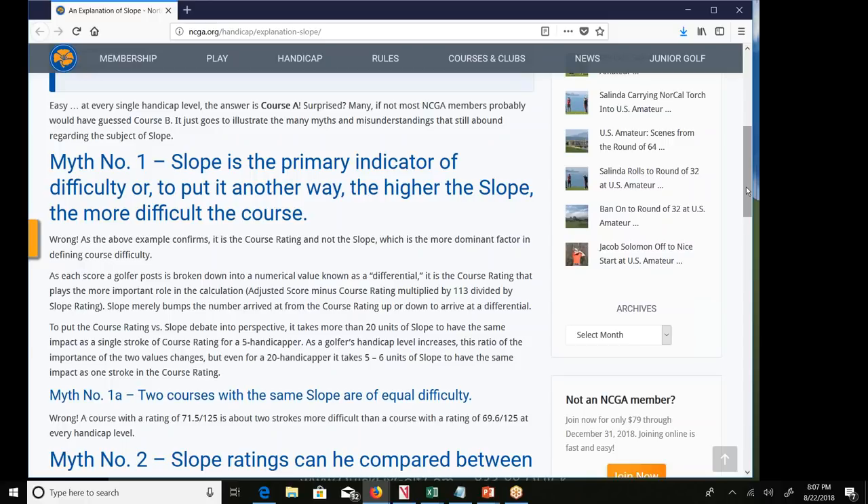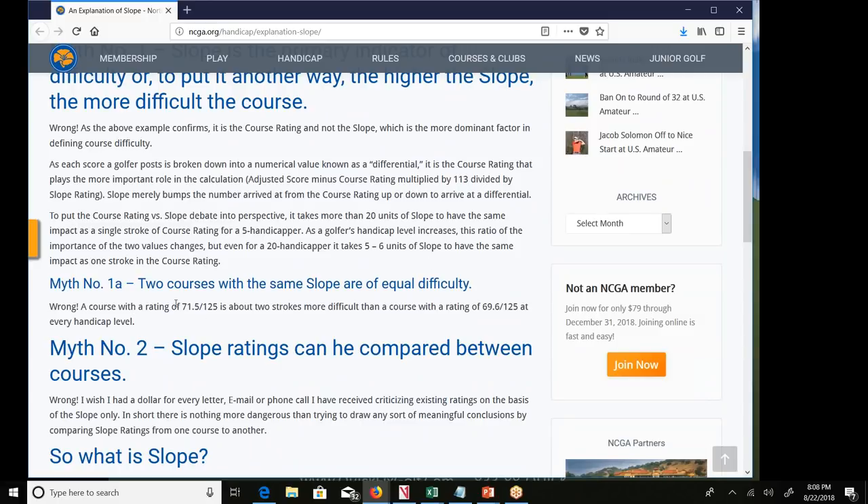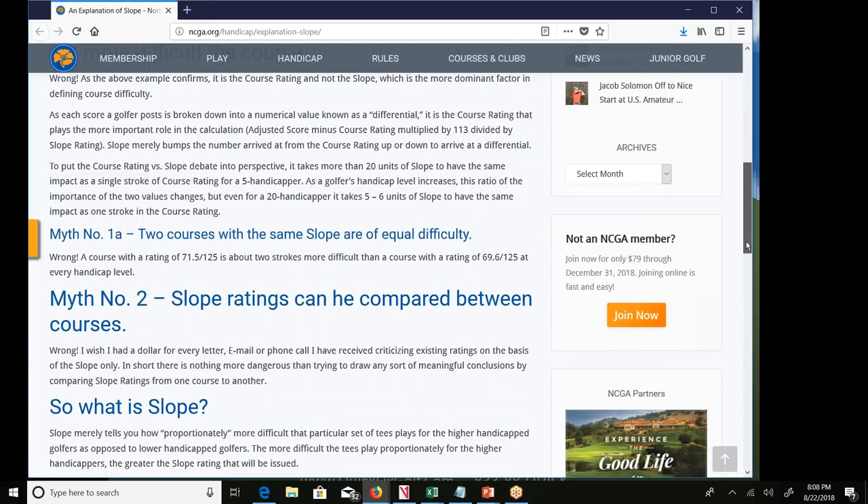Each score a golfer posts is broken down to a value called a differential, calculated as: adjusted score minus course rating, multiplied by 113, divided by the slope. It takes more than 20 units of slope to have the same impact as a single stroke of course rating. Even for a 20-handicapper, it takes five to six units of slope to have the same impact as one stroke of course rating.